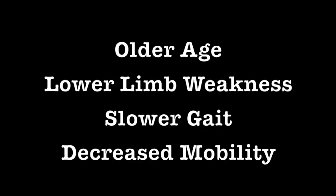Risk factors for falls include older age, lower limb weakness, slower gait, and decreased mobility, just to name a few.